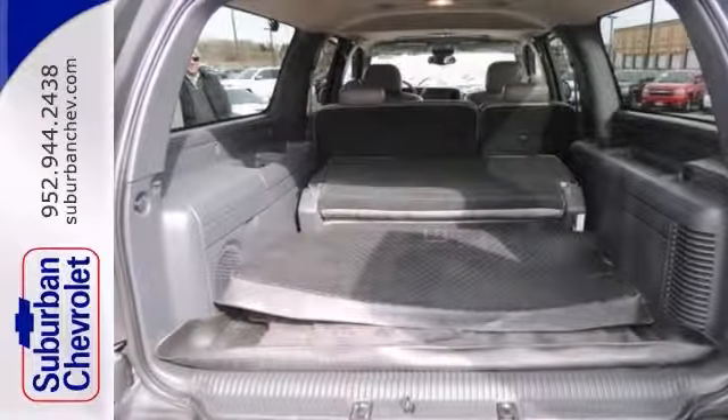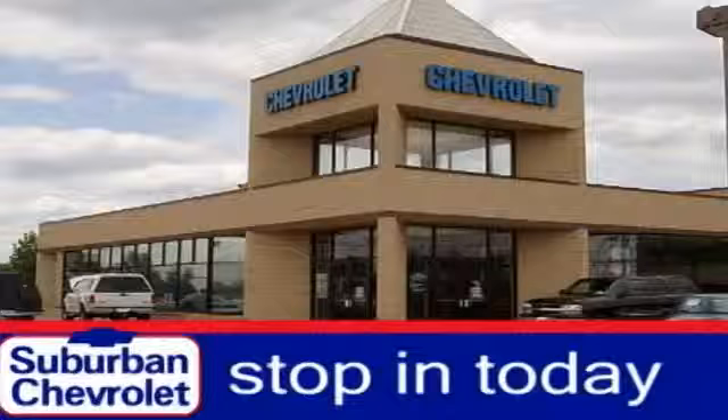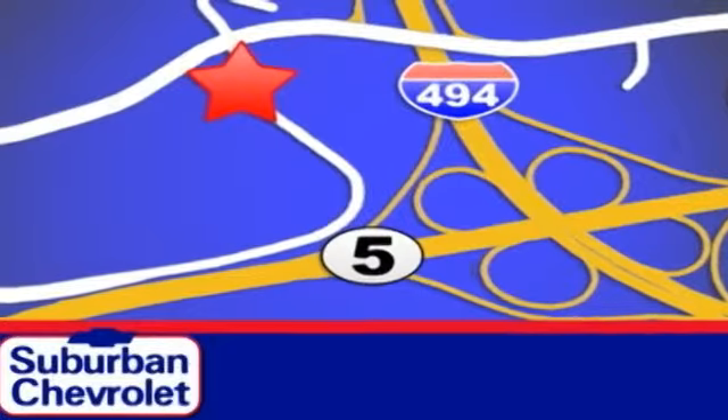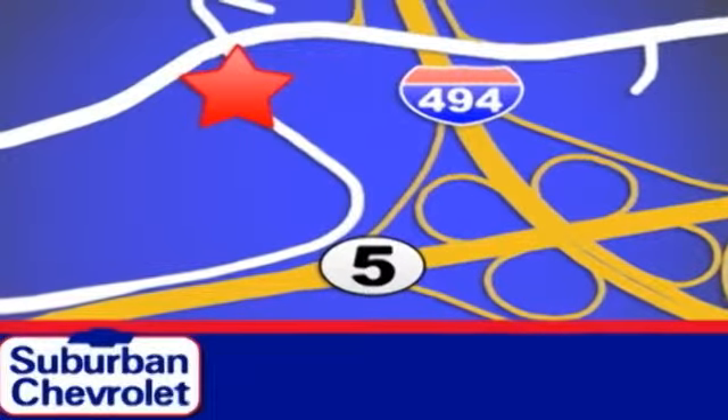Come in and take it for a test drive today. Stop in today for a no-obligation test drive and shop over 16 acres of inventory. We are conveniently located in Eden Prairie at Highway 494 and Highway 5.